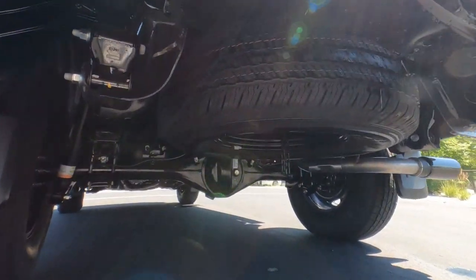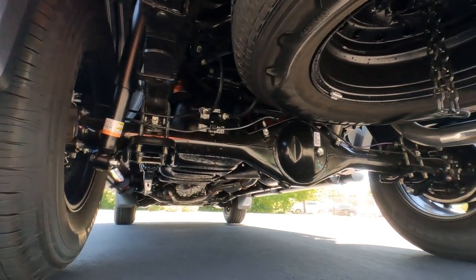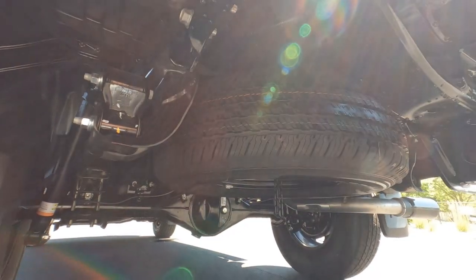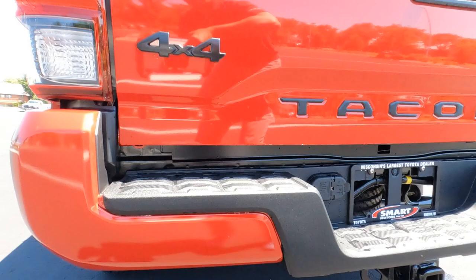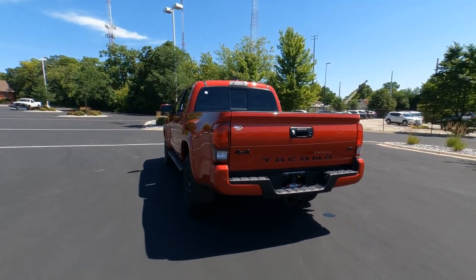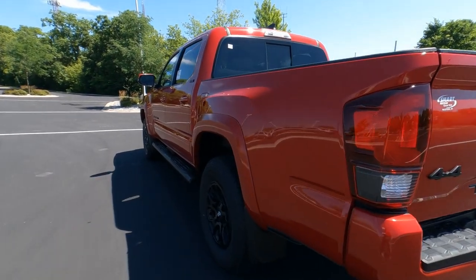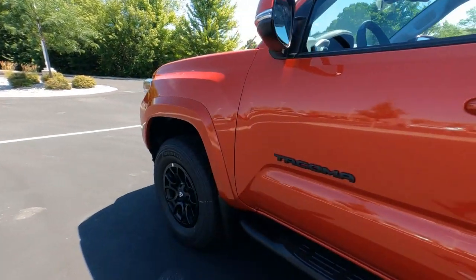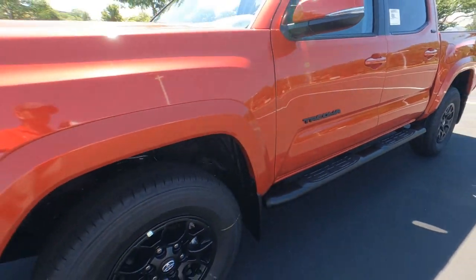There's a full-size spare tire underneath. Here's a quick look at the rear suspension. That spare wheel is a steel wheel — not the same as the wheels on the ground — but it provides extra security when towing. If you get a flat, you don't want a donut. Traveling down the side, the gas door is here. The mud guards front and rear are, again, an extra charge.